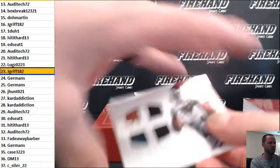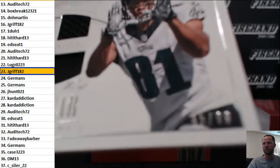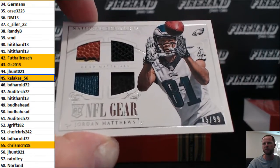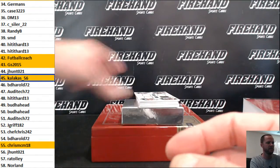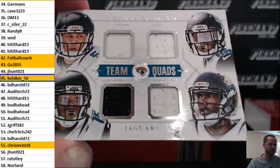NFL Gear quad mem Jordan Matthews, 45 of 99. That hotbed of numbers between 42 and 55 right here. Calick is 56 in the 45 spot.